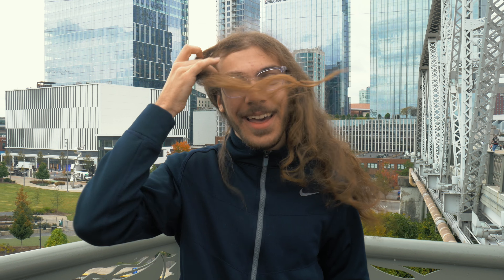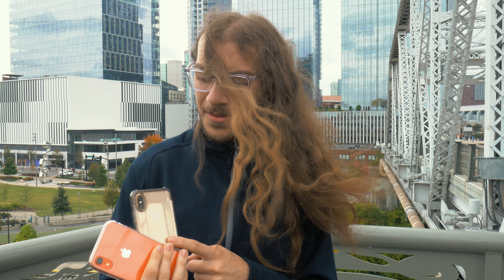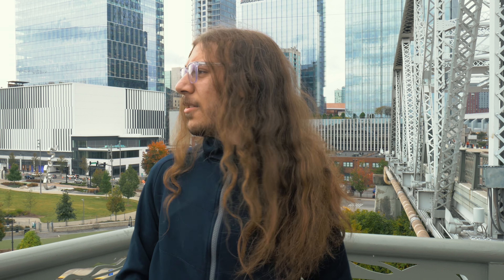I'm Christian Taylor and today I am out here in the very windy downtown Nashville, and we're gonna be comparing the cameras of the iPhone XR and the iPhone XS. Does the telephoto lens on the XS really add much functionality? That's what we're gonna find out today. Let's go take some pictures.